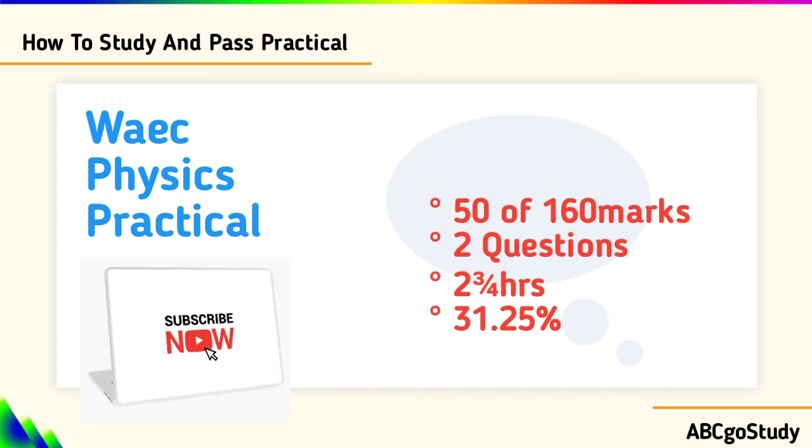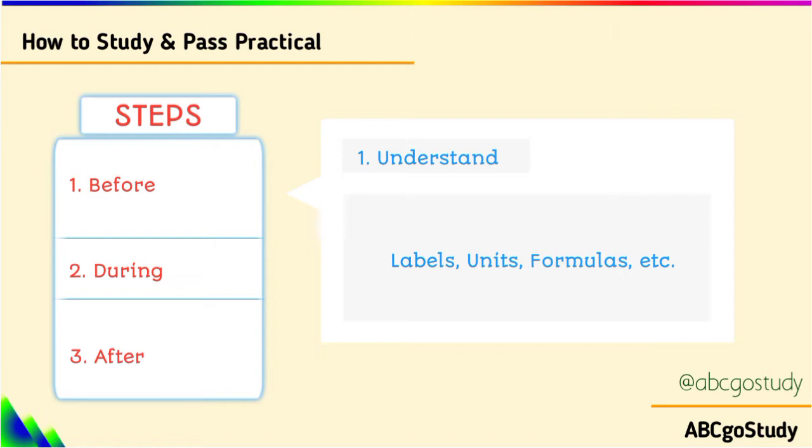If you are new to this channel, don't forget to click the red subscribe button and the notification bell. Now, before the examination, what should you do? That's studying. You need to understand the practical very well.